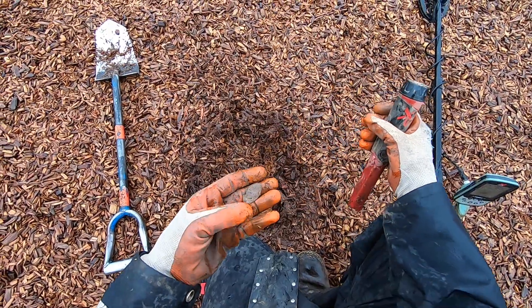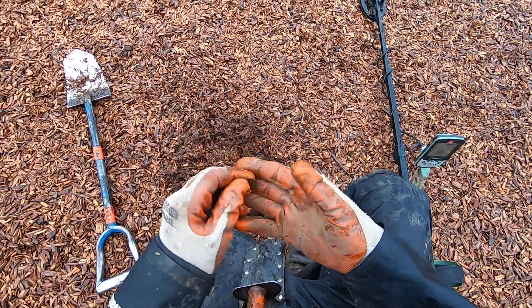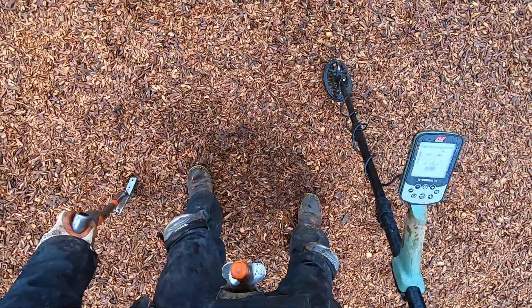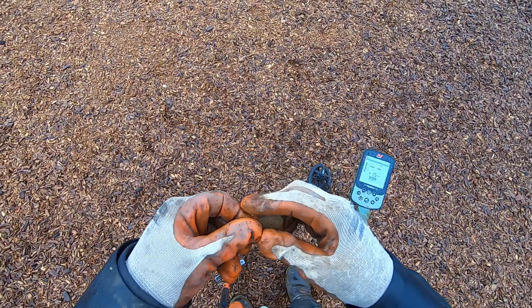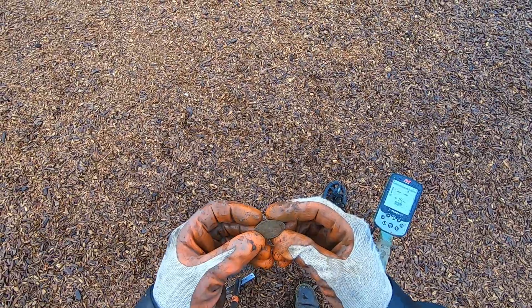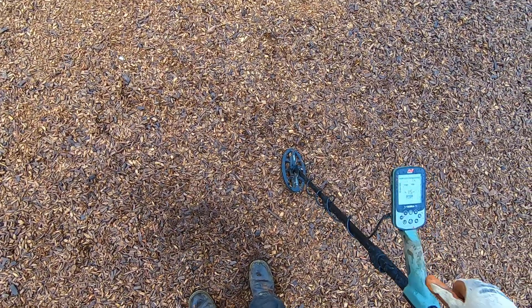It's a commemorative coin right there — one of those oval coins. It might be for the Evergreen Museum, I'm not too far away from the Evergreen. Actually, it's the Oregon Coast Aquarium. I've found many of those Oregon Coast Aquarium commemorative coins.